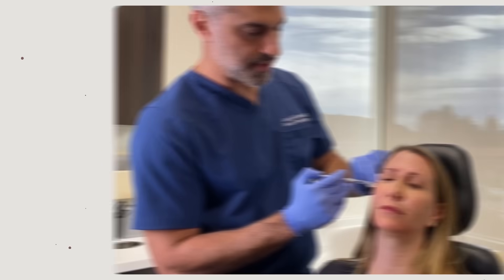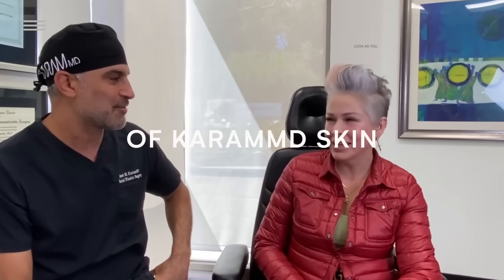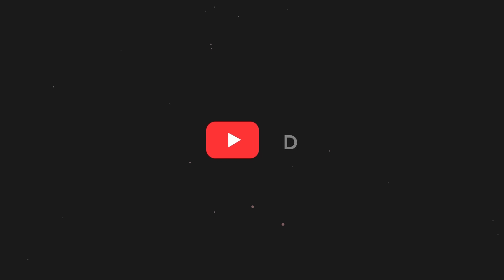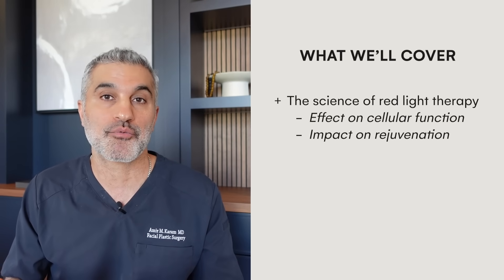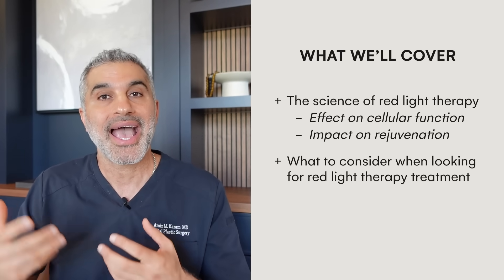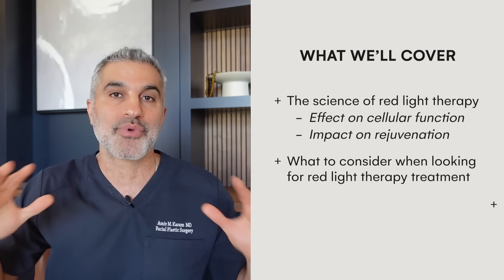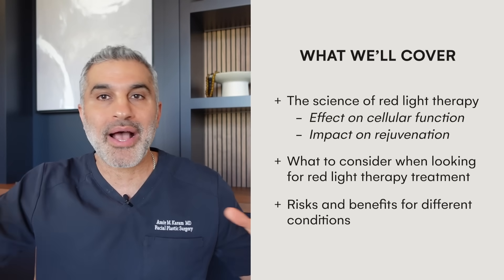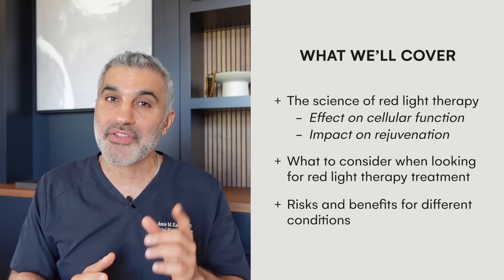Hi everyone, I'm Dr. Amir Karam. I'm a board-certified facial plastic surgeon and founder and creator of Karam MD Skin. I specialize in facial rejuvenation, which basically means I help people look as young as they feel. On today's episode of Skin School, we're going to talk about red light therapy — the science behind it, how it affects cellular function, and how it improves rejuvenation. We'll cover considerations for choosing a red light device for at home or in the office, as well as some of the risks and all-around benefits for a number of different conditions.